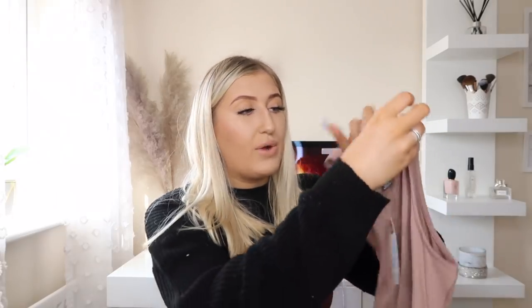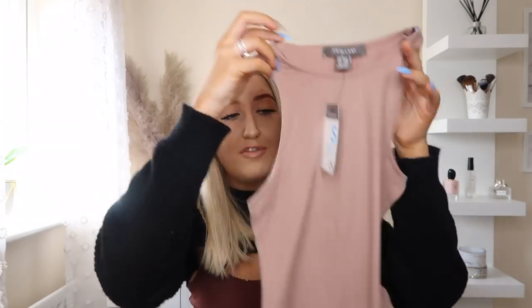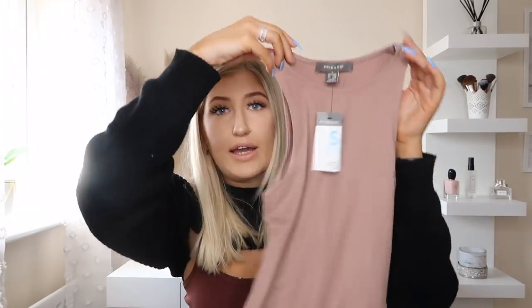I then picked up this racer bodysuit in a gorgeous nude colour. I thought it would be a really good basic to have in my wardrobe — I always wear bodysuits because they go with everything. It's super soft and feels so comfortable. I got this in a size small and it was £5. On Zara and other places they're so expensive, so for £5 that's a great bargain. They also had it in black but I really wanted a nude colour.